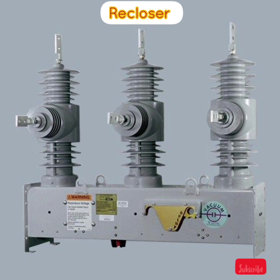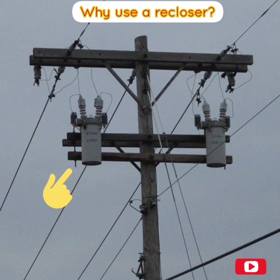Reclosers are used throughout the power distribution system, from the substation to residential utility poles. They range from small reclosers for use on single phase power lines to larger three-phase reclosers used in substations and on high voltage power lines up to 38,000 volts. Standards for reclosers are defined by ANSI.